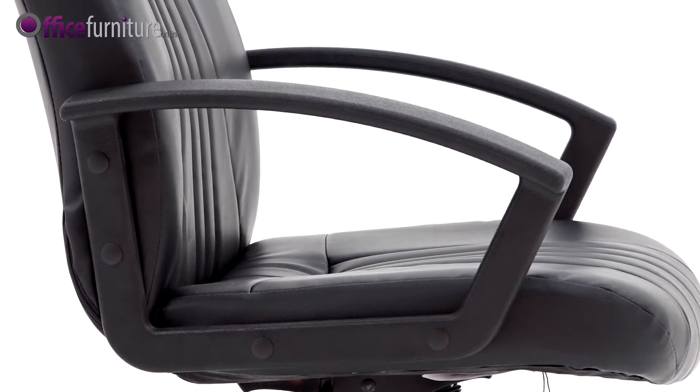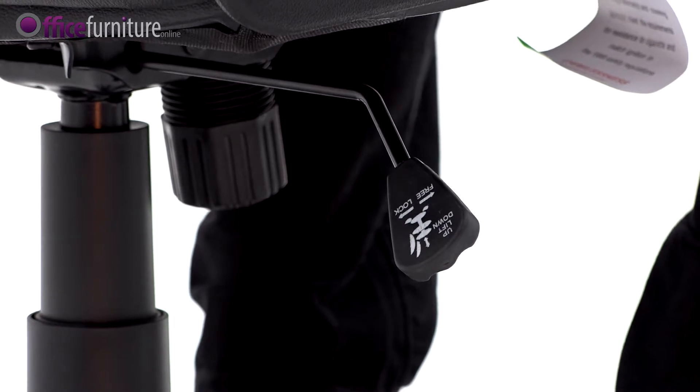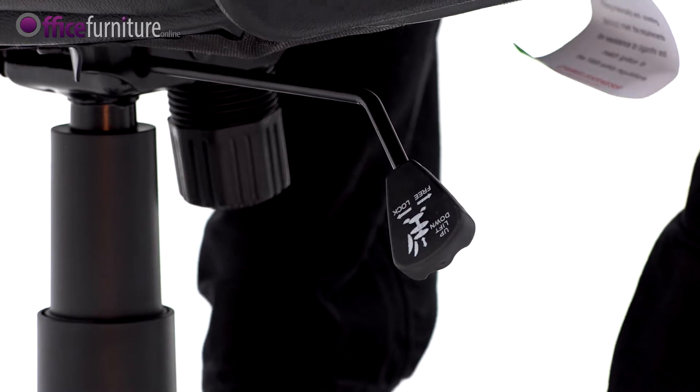The chair is supplied with fixed height armrests, subtly angled for a comfortable resting position. The single lever adjusts the seat height and the locking tilt mechanism on the chair. By lifting the lever up, the user can adjust the height of the chair.